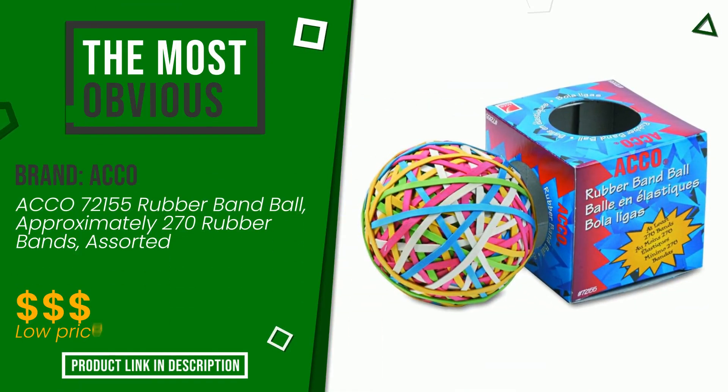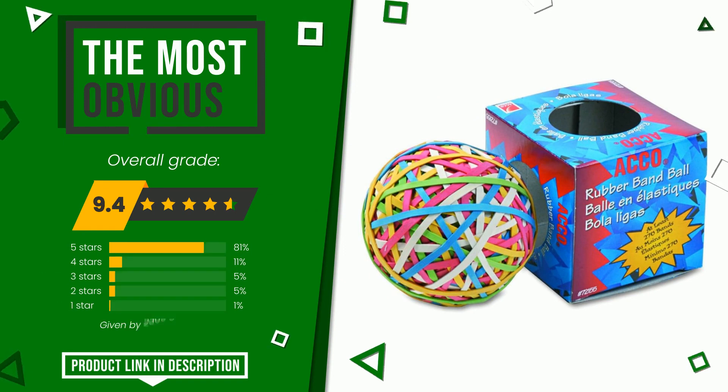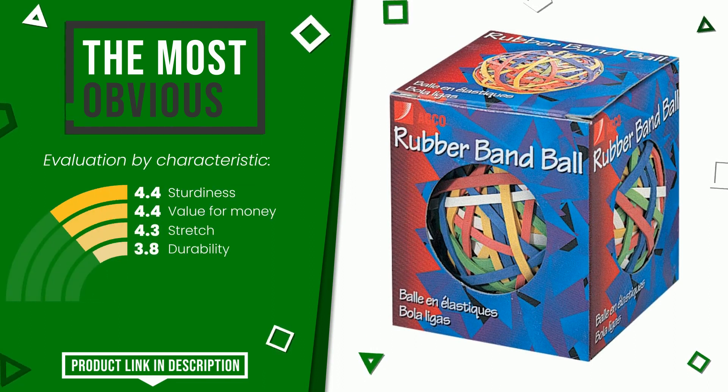This product made by Akko earned a rating of 9.4 out of 10 total points. It currently turns out to be the most discounted of this selection. Its peculiarities are sturdiness, value for money, stretch, and durability. If you are interested in this product and want to know more about it, or simply want to know its price, click the link at the bottom of the video description.